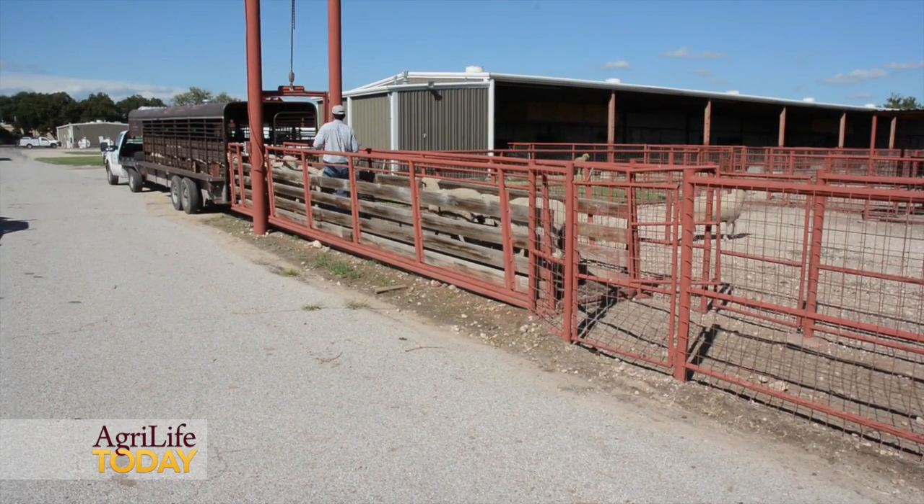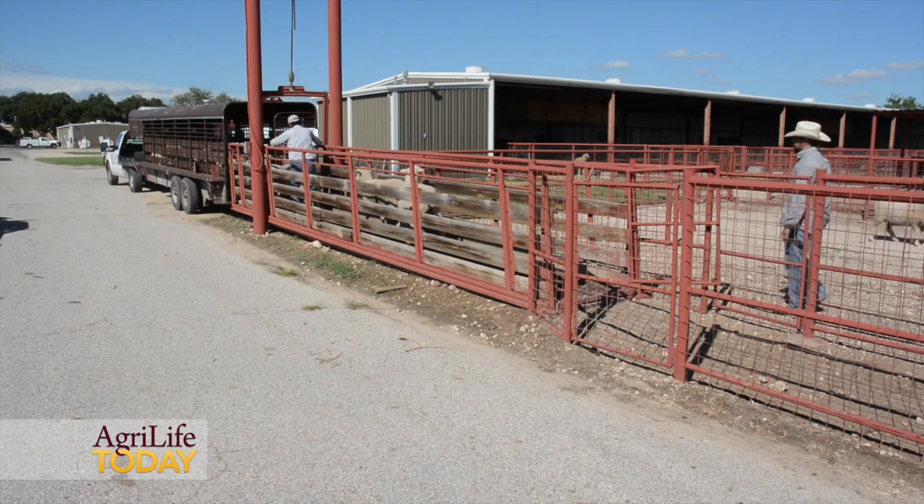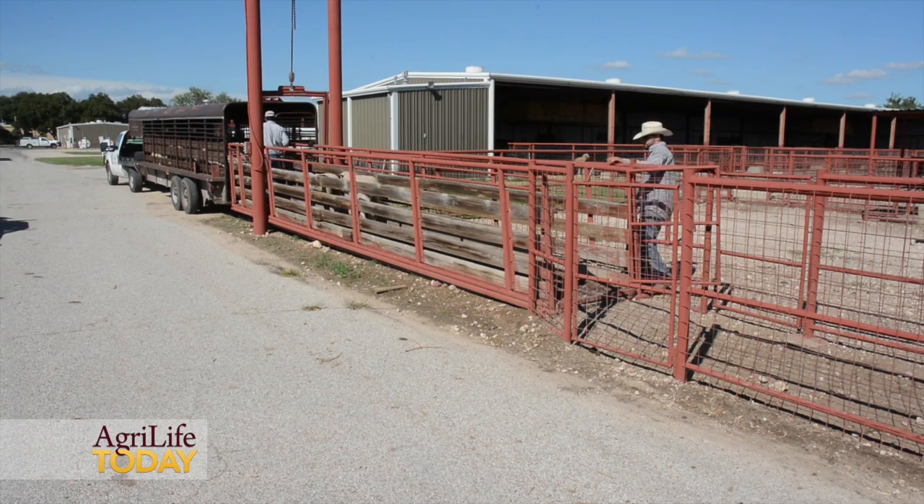This technology has been proven to be very effective in other livestock species in the U.S., notably the beef and dairy cattle industry. It's also been proven to be very effective in other major sheep producing countries in the world, notably Australia, New Zealand, and the United Kingdom.